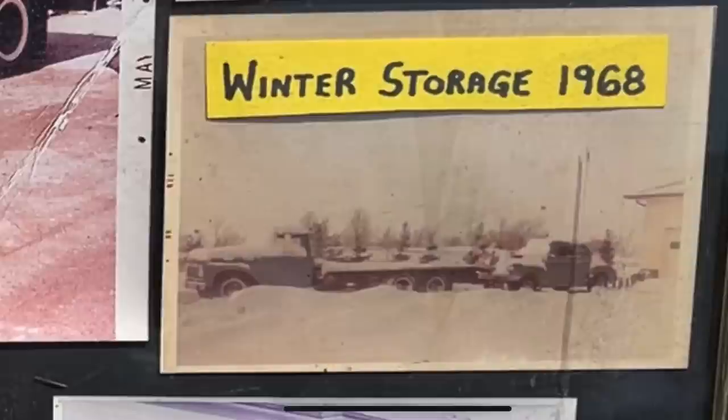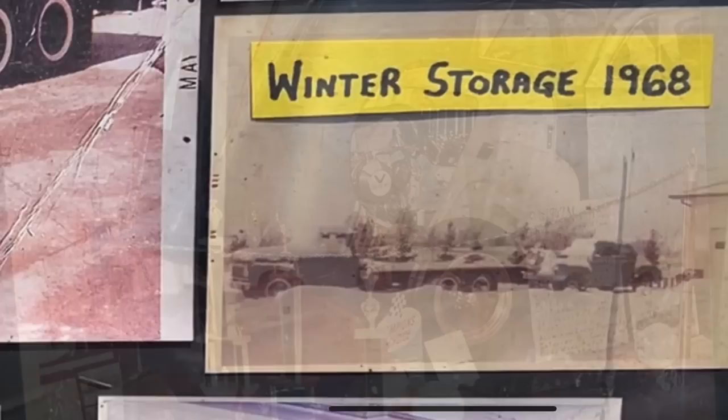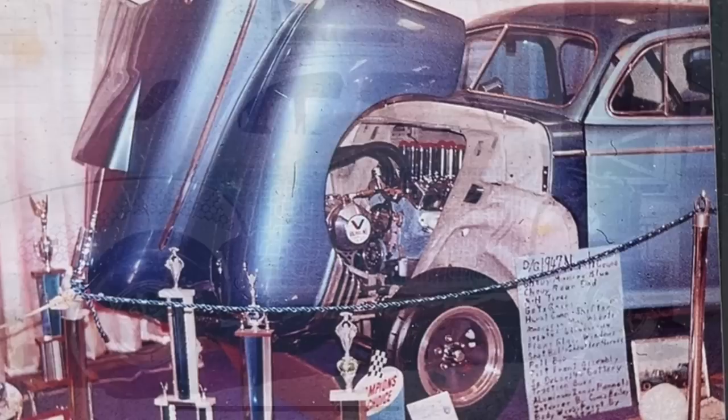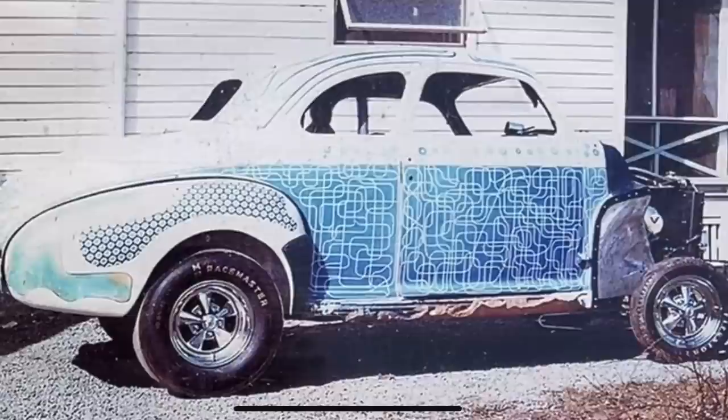He ran in D-gas with a small cubic inch small block Chevy. It started with a 265 cubic inch small block Chevy, eventually stepping up into a larger cubic inch small block Chevy with Hilburn fuel injection, a four-speed transmission, and 5.57 gears in the back. This thing was absolutely screaming through the quarter mile.